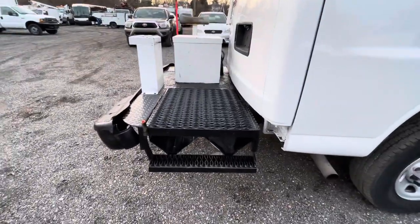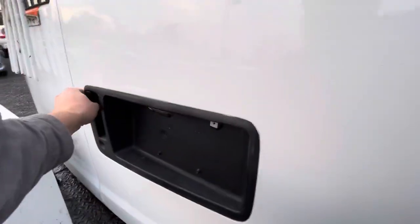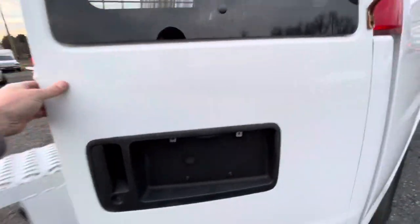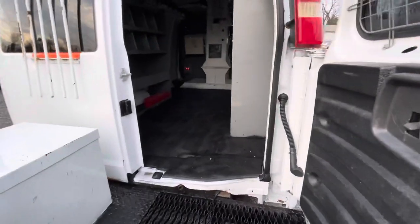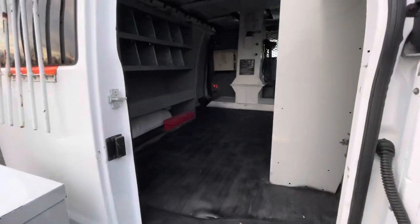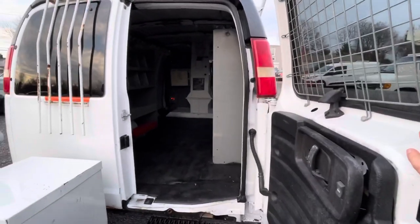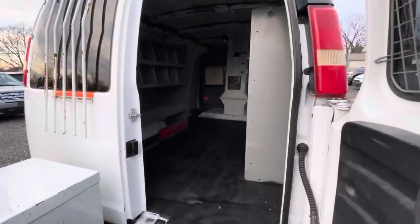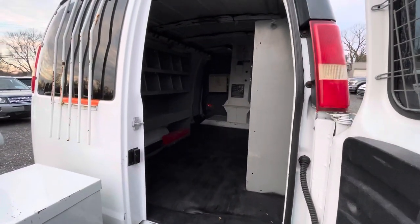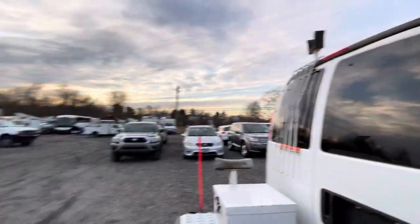The rear platform step is there. The rear door does open even with the platform off the back. Looking inside the cargo area, it's got regular shelves and is very clean. There's plenty of space — if you were to remove the shelves, it would provide a lot of storage.